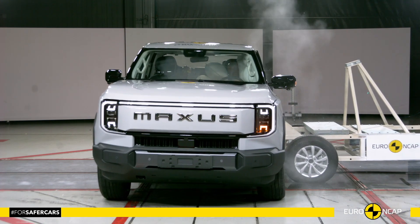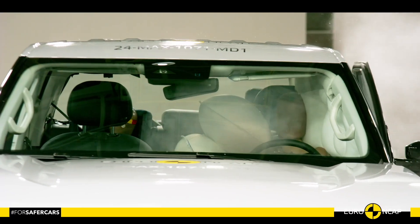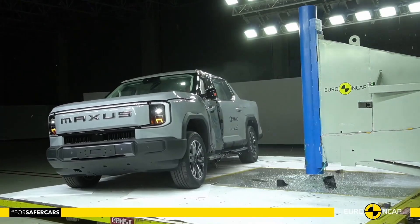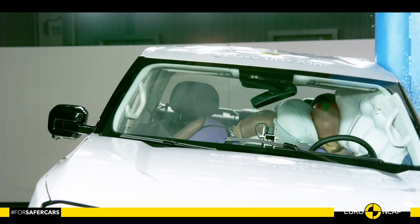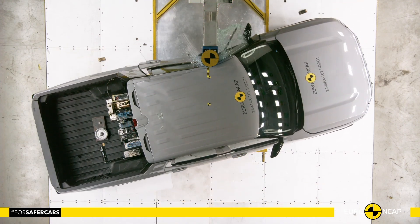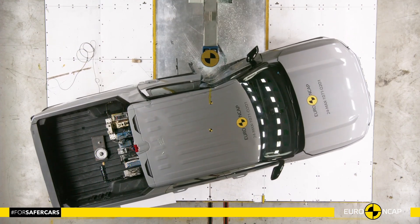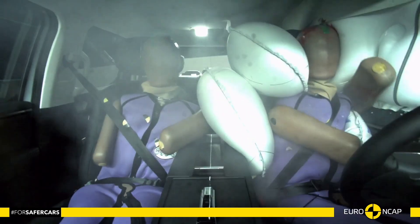The Maxxis E-Terra 9 undergoes the Mobile Progressive Deformable Barrier test, which takes place at 50 km/h with 50% of the car's width striking a mobile progressive deformable barrier. In the side pole test, the car is propelled sideways at 32 km/h into a rigid pole.